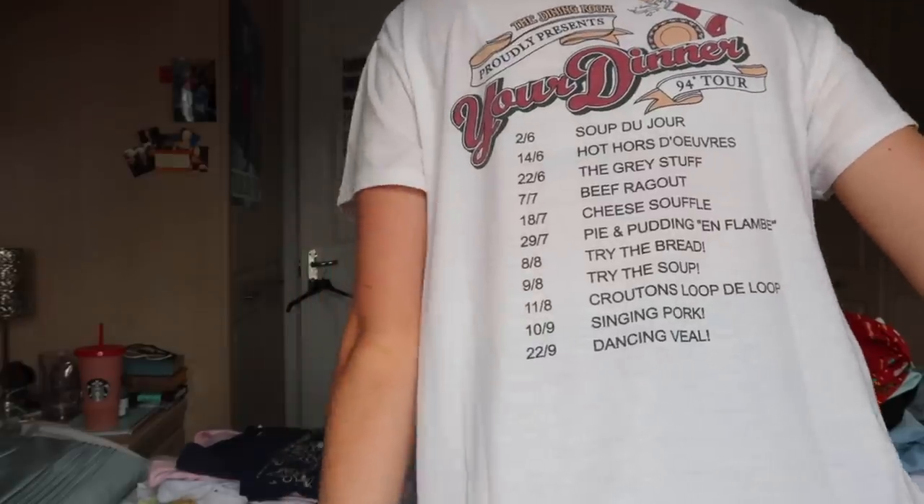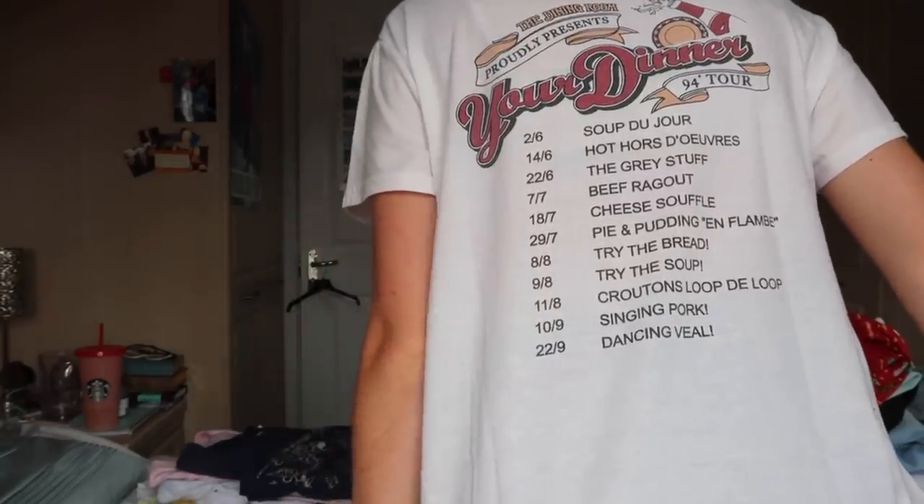This one I love from Mink Pink. It is the 'Be Our Guest World Tour' and on the back it has all the different dates as if they're the meals from the Be Our Guest song — beef ragu, cheese soufflé, all that cool stuff.